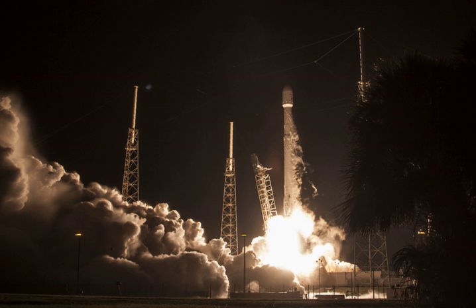SkyPerfect JSAT Group plans to use JCSAT-16 as an in-orbit backup satellite for the KU and KAA band satellites serving the Japanese market. SpaceX's Falcon 9 Flight 28 propelled JCSAT-16 to a geosynchronous transfer orbit on August 14, 2016.